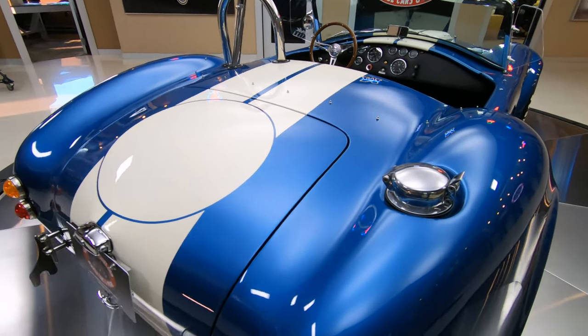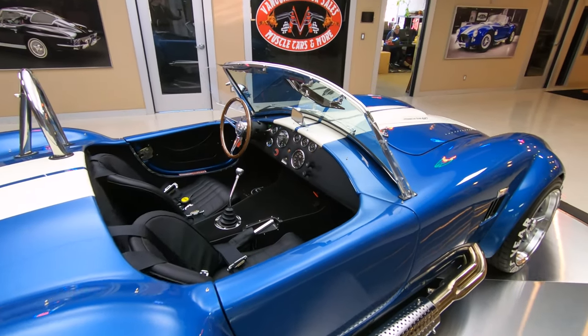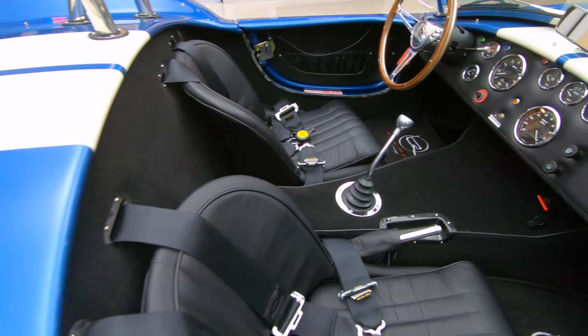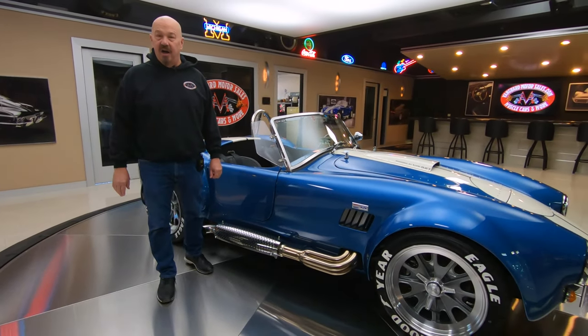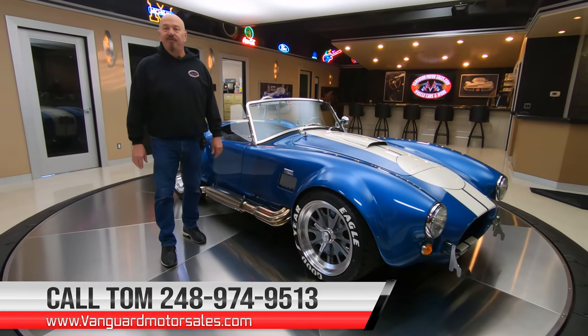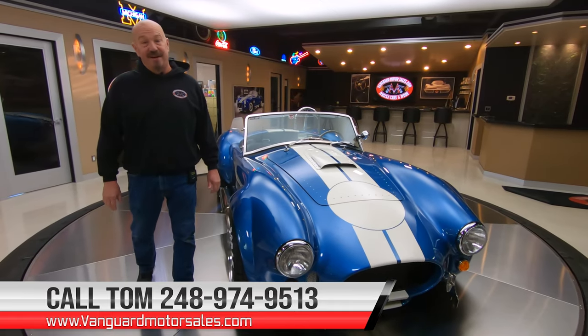We've got that fuel fill right there just like they used to have back in the day when they were racing these babies. So guys, we don't do any consignment whatsoever. That means we own this car, so you know we did our homework and picked out a good one. We're going to put it up on the lift and inspect it so we can answer every one of your questions just like we do on every car. You can call Tom anytime at 248-974-9513 — he answers his phone practically 24/7.